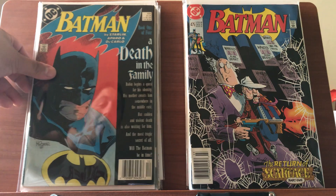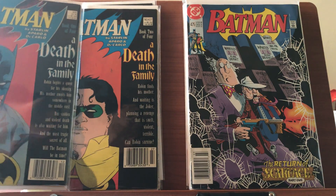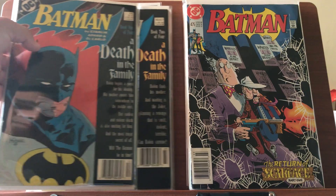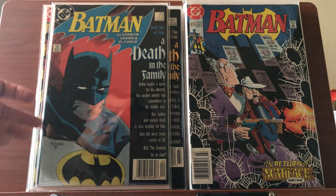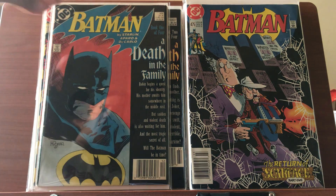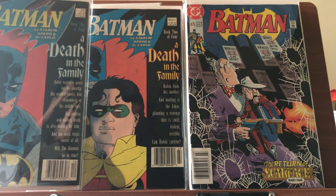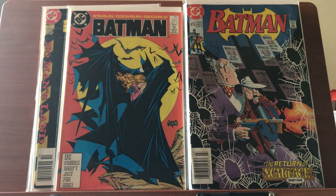I got Batman 426 and 427, Death in the Family. I was a little disappointed because the pictures didn't really show the spine damage, but these are just reader copies for me. One step closer to finishing my Batman run — I only need two more issues, so I'm really excited about that. Got those two in a lot, happy about that.